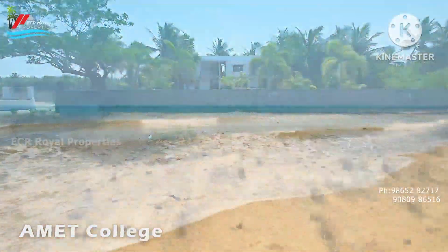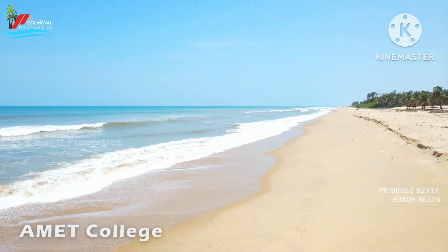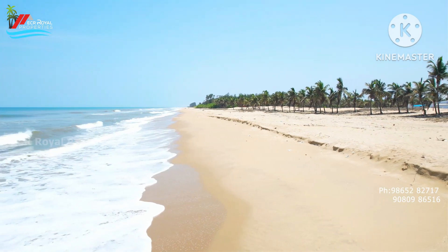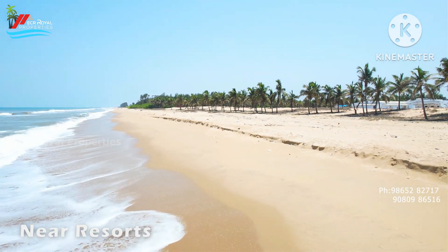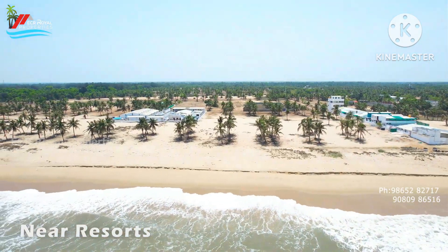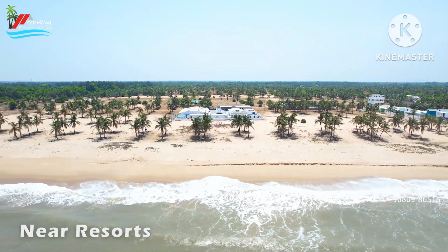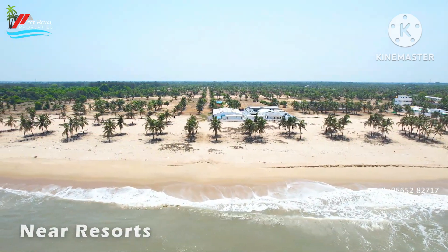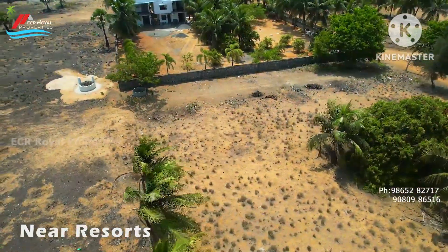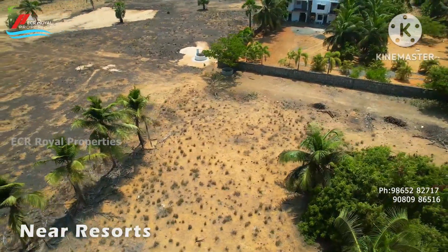We are talking about the development of the beach, which is a clean and clear beach. We are talking about the beach in our community — it is located within our community.